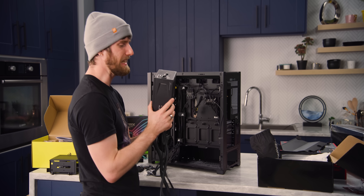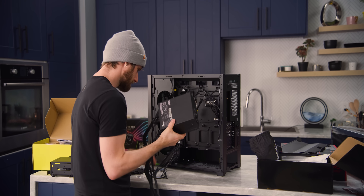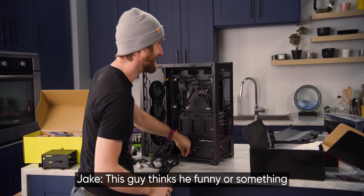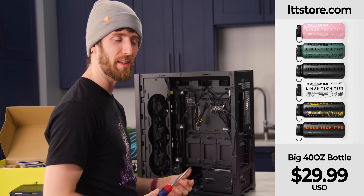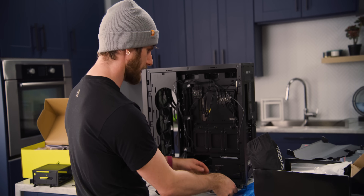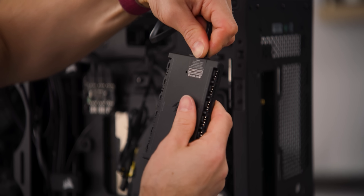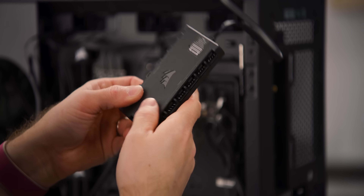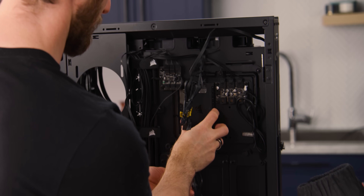Strictly speaking, we don't need a 1300-watt power supply with 80 Plus Platinum efficiency. Corsair includes both a fan hub and an RGB hub with this case, but this cooler uses a connector that goes into the Commander RGB and fan hub, so we're going to have dual fan and RGB hubs.